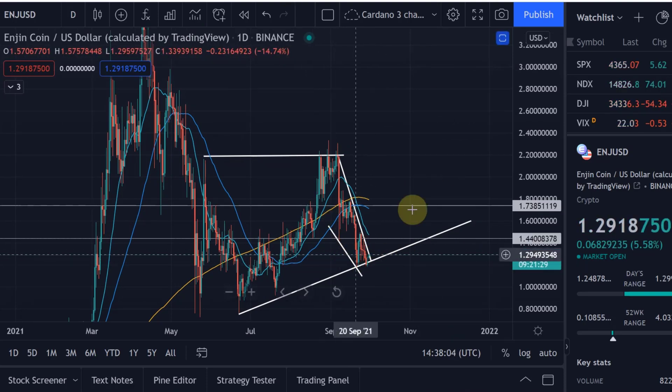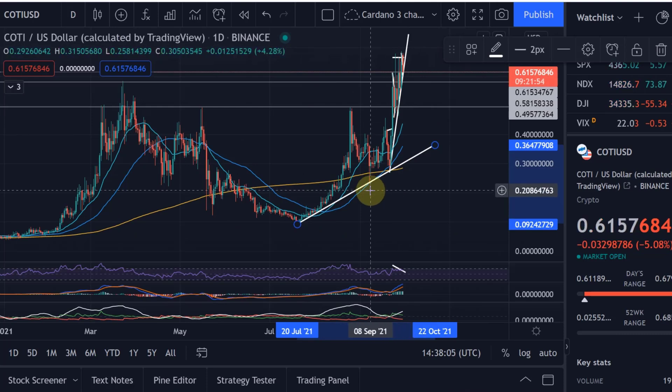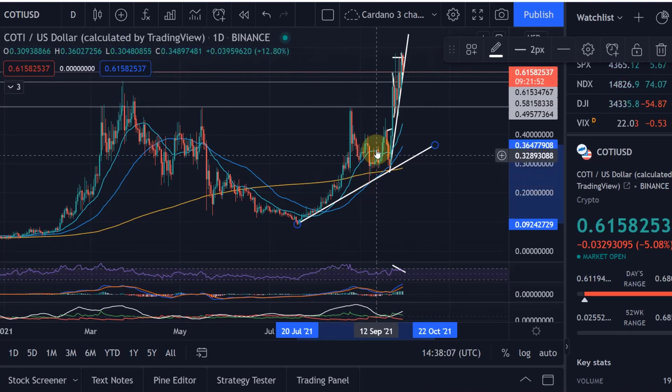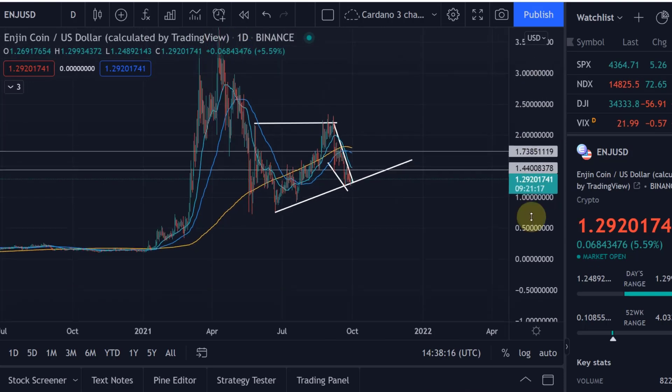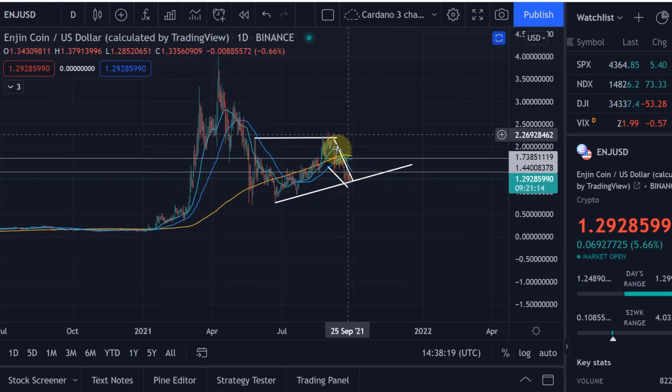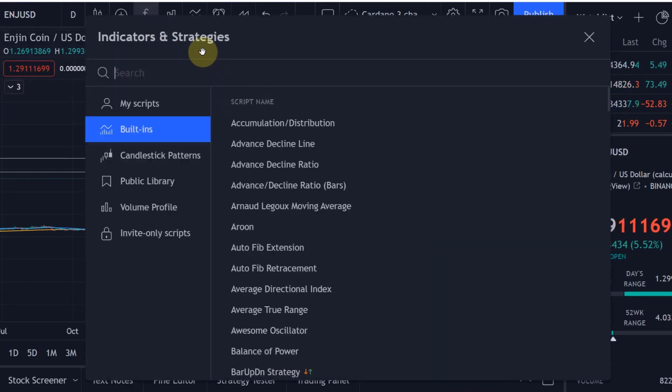I think what might happen if we really break to the upside is something similar to COTI, where we came up, then did another retracement, and then came up again. That is certainly what could happen, and I just want to give you a feeling for what could be happening here with this chart.